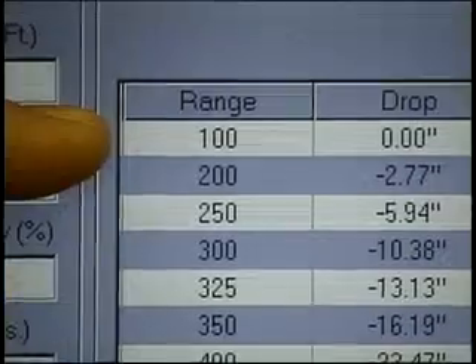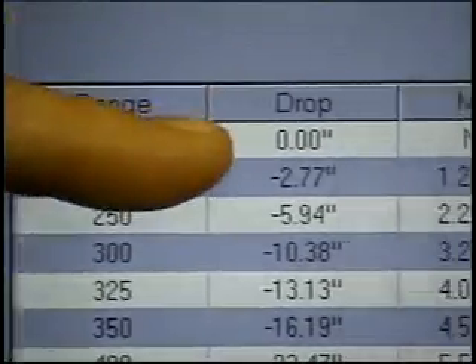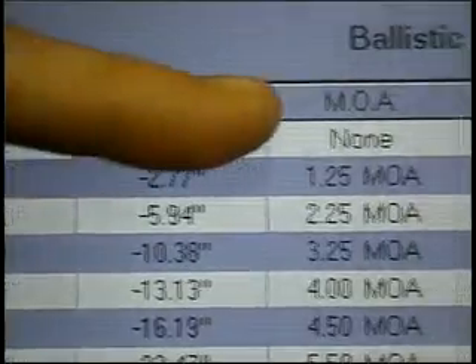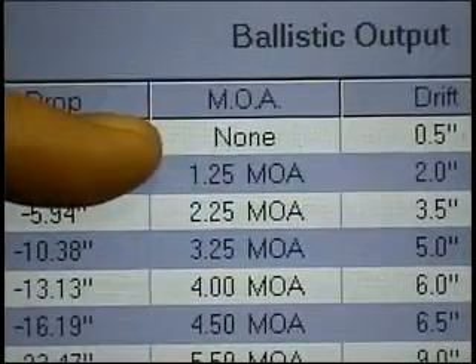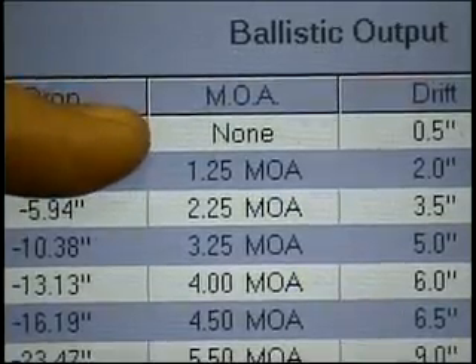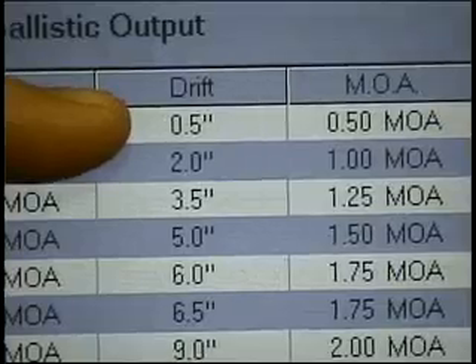As we go across the top, our first column is range to the target. Our second column is drop in inches from our zeroed range. Our third column is the minute of angle correction necessary to shoot past our initial zero on the rifle. Our fourth column is wind drift.